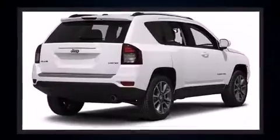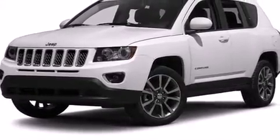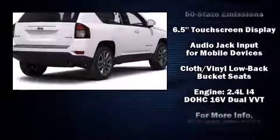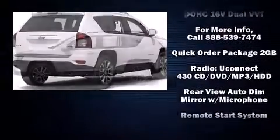Passengers are protected by various safety and security features including head curtain airbags, front side impact airbags, traction control, brake assist, anti-whiplash front head restraint, a panic alarm, and four-wheel disc brakes with ABS.